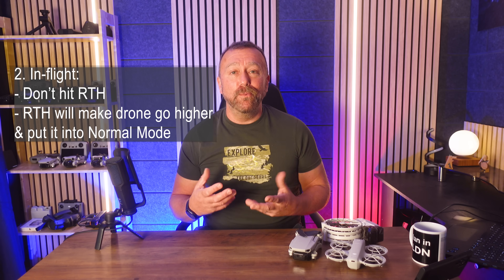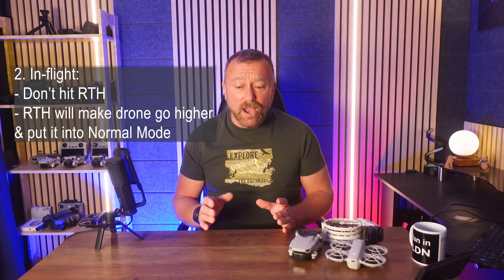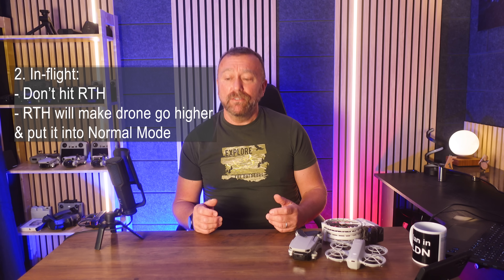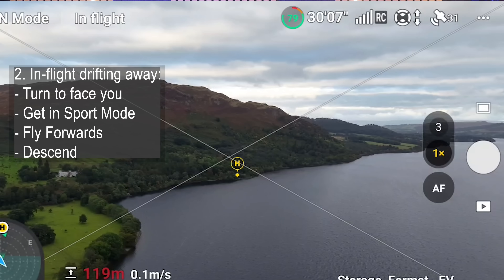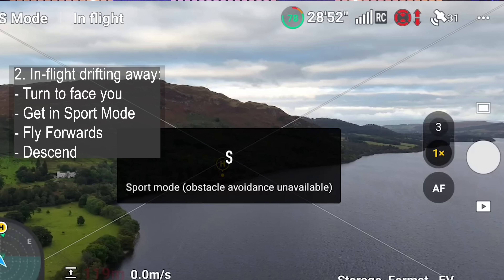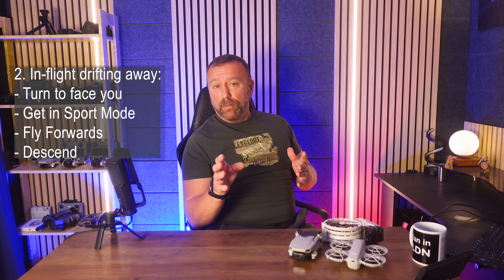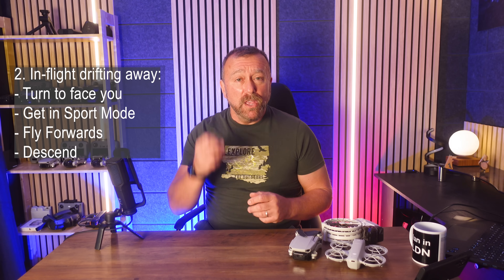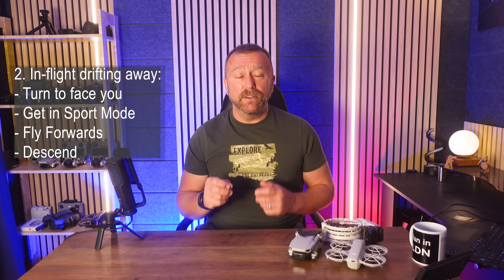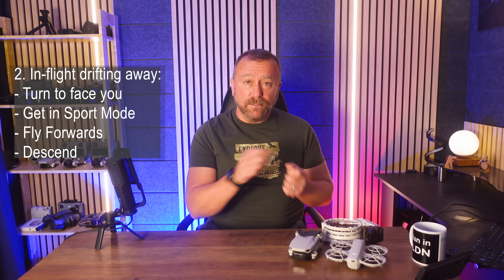In reality, if you're struggling with strong wind, keeping it in or flipping it into sport mode may well be all that's needed to overcome the wind and get it back. So you've got a drifting drone — turn the drone back facing towards you so that the little yellow H on the screen is at the top of the screen. Make sure you're in sport mode and just fly forward.